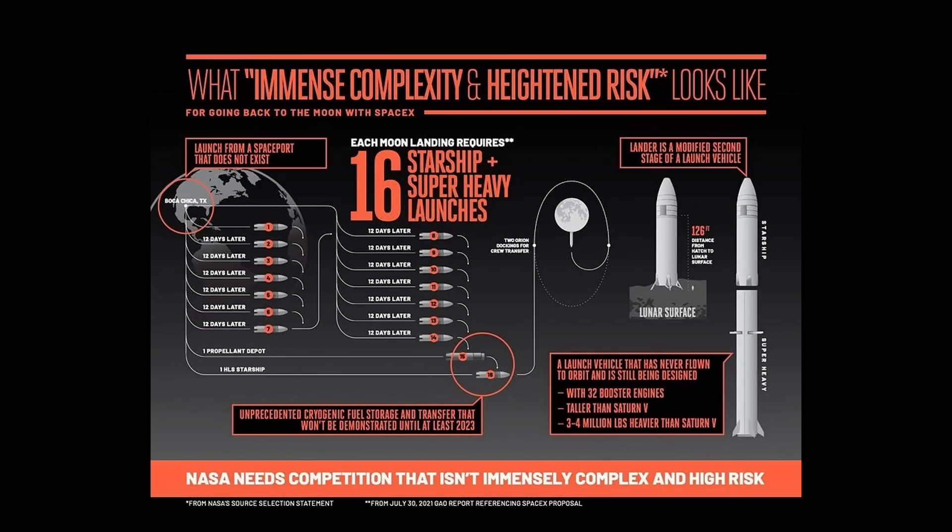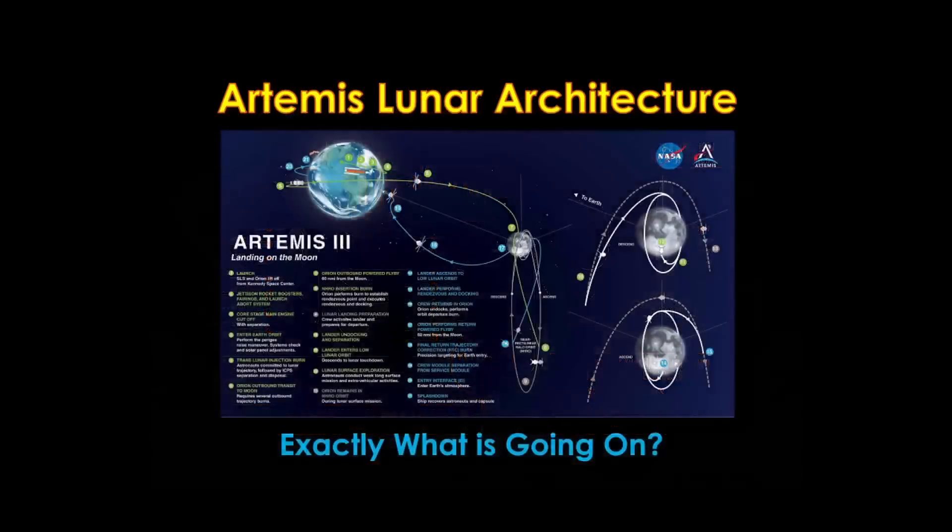The first question to answer is: why did SpaceX choose this architecture? The long story is in my video on the Artemis lunar architecture, which I've linked in the video description.